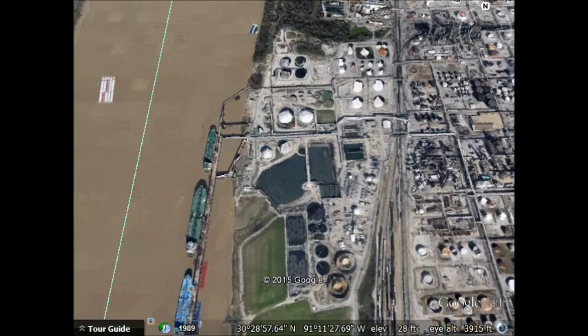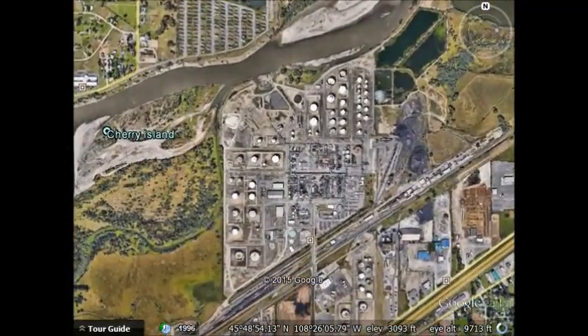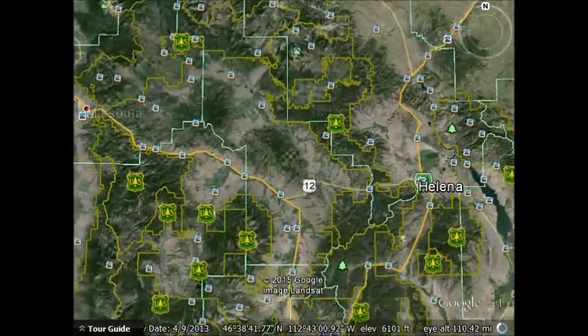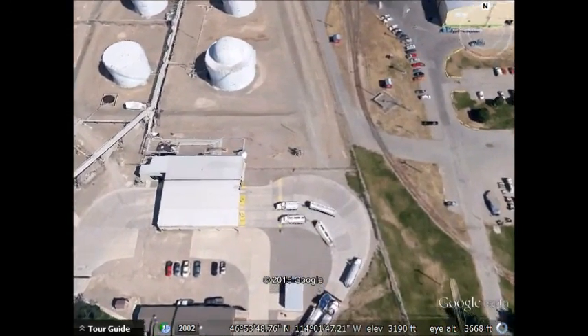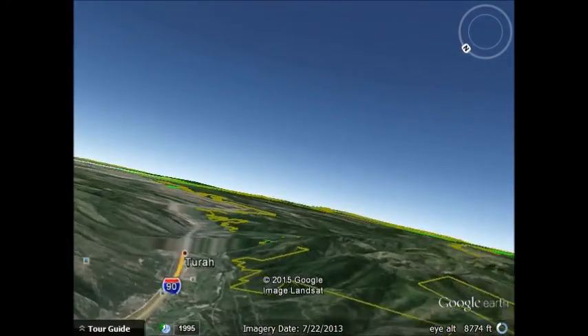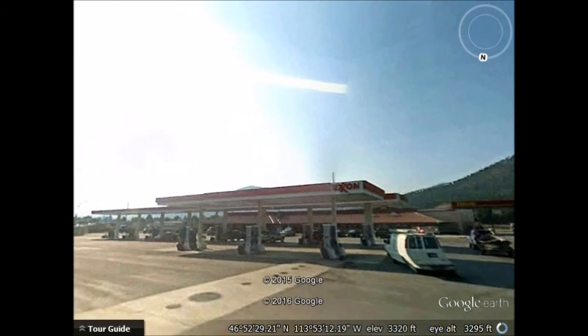Coming back up to the Exxon refinery in Billings, Montana, we talked about how we get products out — one of the ways is by pipeline. That's the most effective way because you can move the stuff at very low cost and you spill less since you're not constantly handling it. We have a pipeline that goes all the way west, I think all the way to Spokane, Washington. Here's a terminal up in Missoula where that pipeline delivers material into tanks. You can see a truck coming in right here to pick up product. Then that truck delivers it to something everybody's familiar with — a gas station. And from there you put it in your car, and that's oil from start to finish.